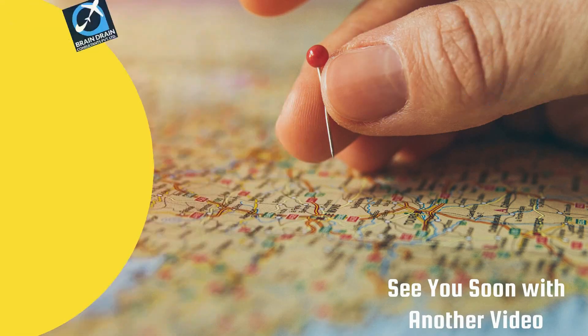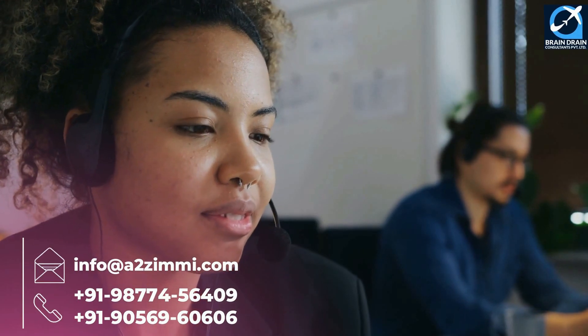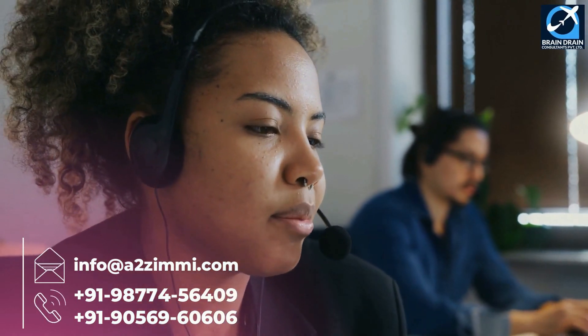If you need any further assistance or want to discuss anything related to your immigration dreams, you can book an expert consultation session with our team of registered migration consultants.